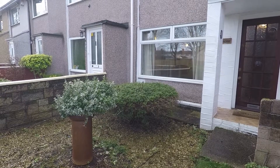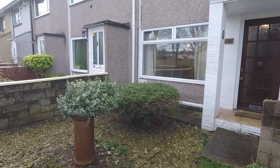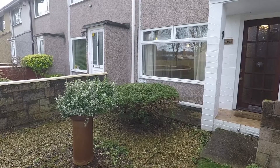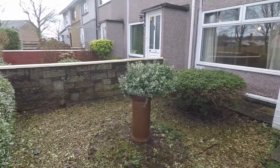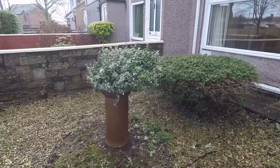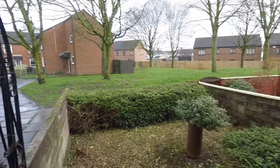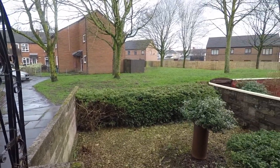Welcome to this Pinkmove video tour of this two bedroom end-link property located in Colston Court in Newport. In the front garden, as you can see, it's decorative stone and you access the property through the wrought iron gate. You do have a porchway area here and the property has an outlook onto a large grass area.